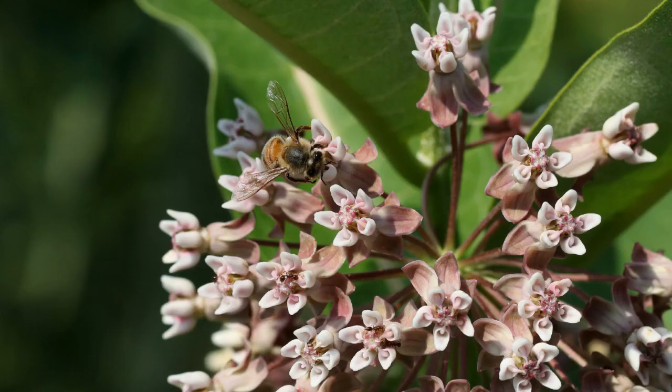Common milkweed, Asclepias syriaca, has a wonderful fragrance and attracts many different pollinators including honeybees, native bees, butterflies, and many other species. And of course, like other milkweeds, it's the host plant for the monarch butterfly caterpillar.